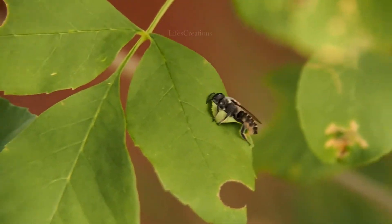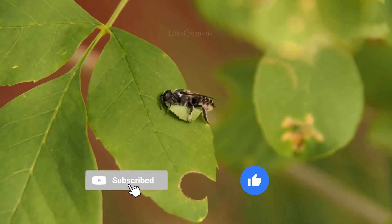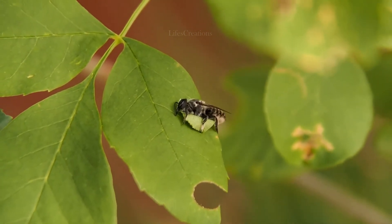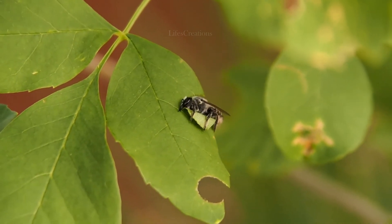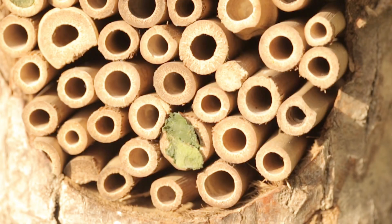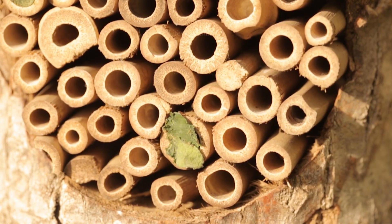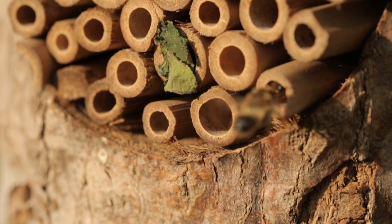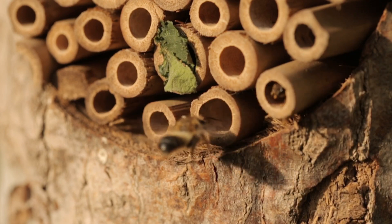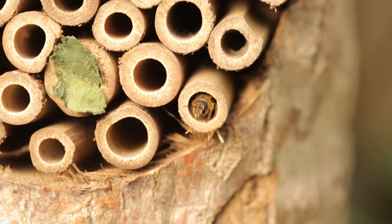Leafcutter bees are solitary insects known for their unique habit of cutting circular pieces of leaves to build their nests. Unlike honeybees, they do not live in large colonies but instead create individual nests in hollow plant stems, wood crevices, or bee houses. These bees are typically small to medium-sized, measuring between 0.2 to 0.6 inches in length.